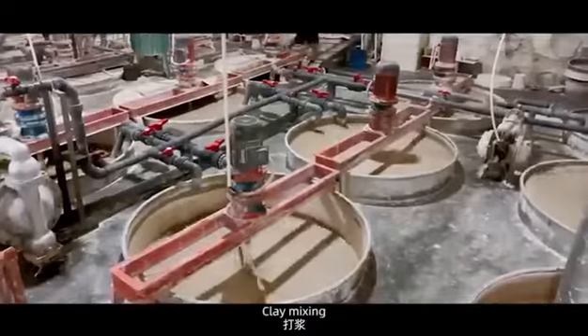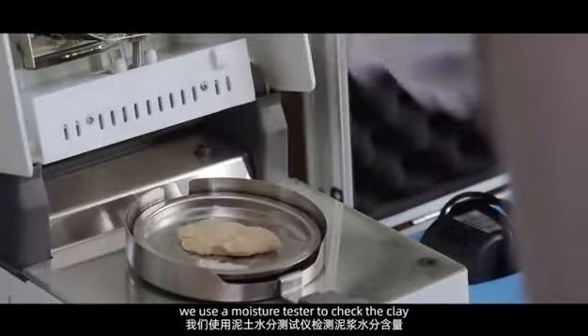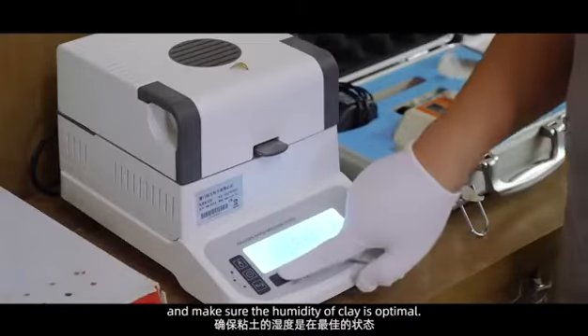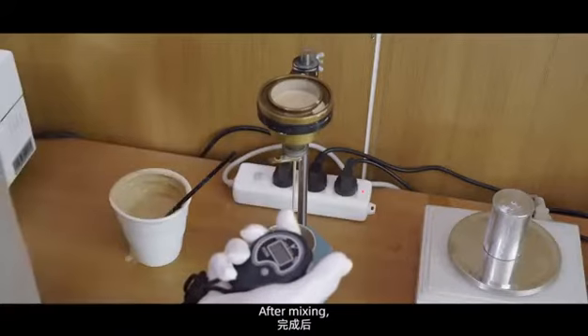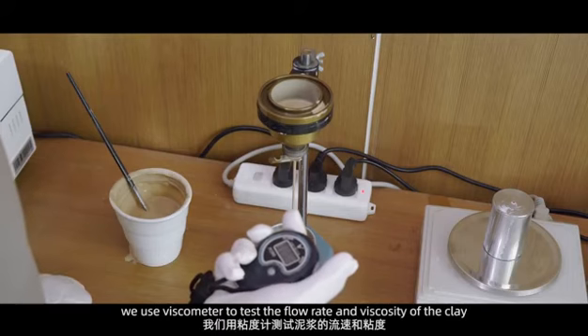Moulding Clay Mixing: Before clay mixing, we use a moisture tester to check the clay and make sure the humidity of the clay is optimal. After mixing, we use a viscometer to test the flow rate and viscosity of the clay.